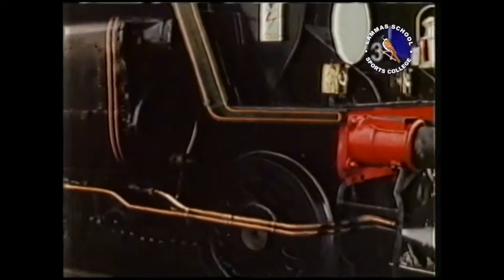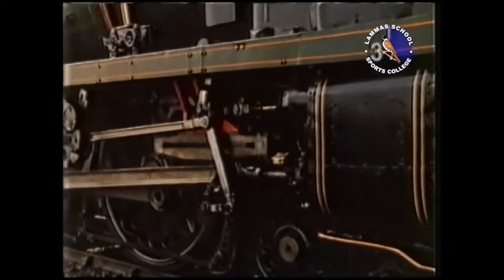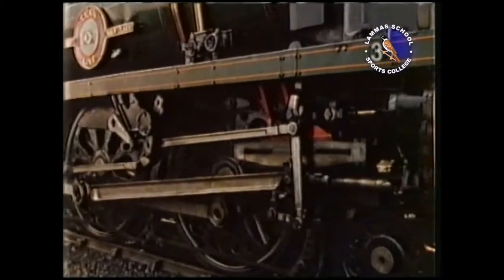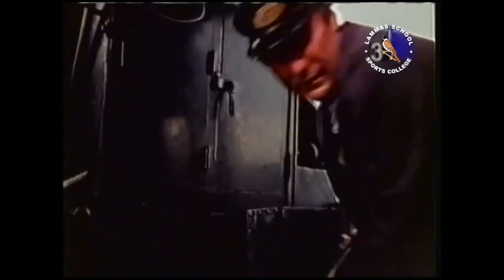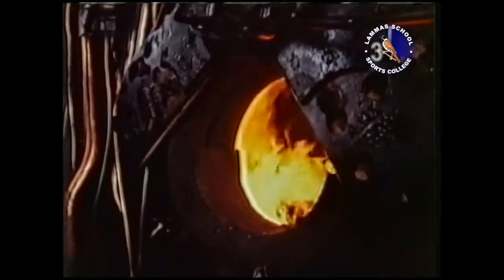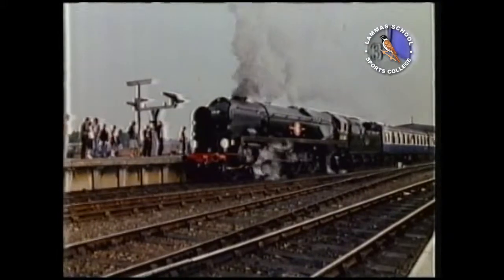In a steam locomotive, the driving wheels are turned by the force of high-pressure steam pushing pistons along cylinders. The steam has energy. That energy comes from heating water by burning coal. Like all fuels, coal has energy — it can make things move.